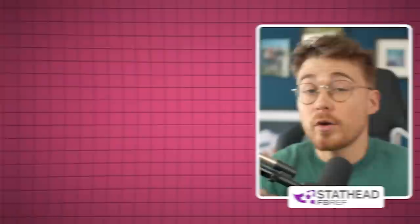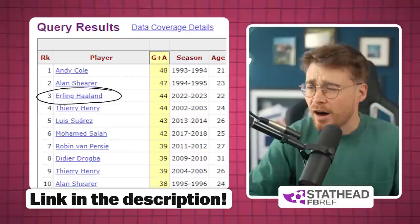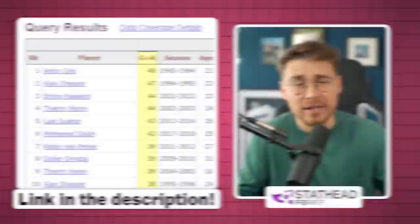We were able to find this data through using the new stat head feature on FB Ref, which allows you to filter players on any metric you want and not just for the current season. For example, here are the goals and assists for every season since 1988. Haaland being third on the list after only one attempt is absolutely crazy. But we're not here to talk about Haaland.